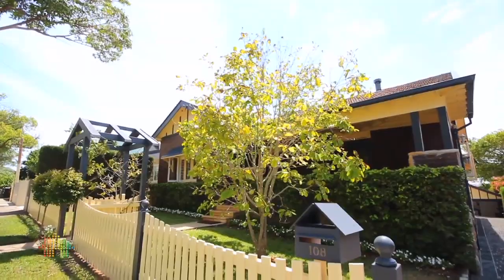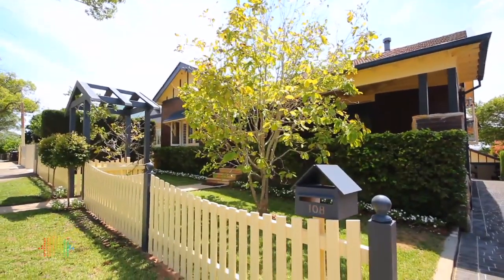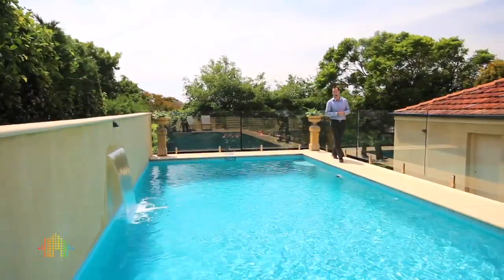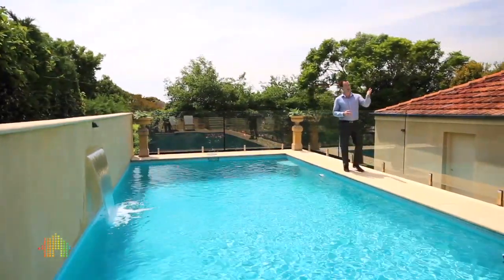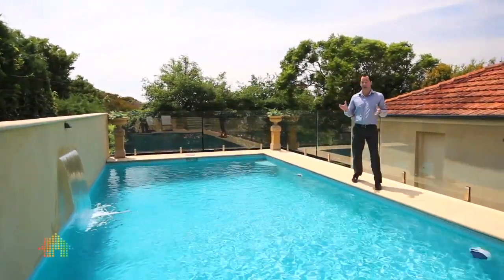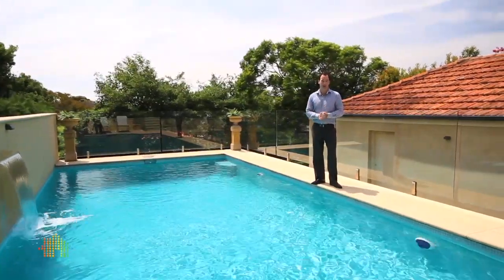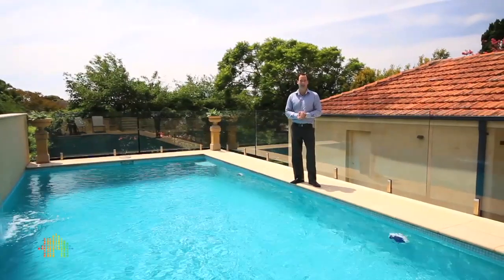I think that all adds up — bundled together it really creates a key package for this home and why it would be such an ideal property for a lot of different people. This home truly offers that unparalleled lifestyle whether it's entertaining indoor-outdoor or perhaps jumping in the pool for a cool swim after work — it's all on offer. I'm Andrew from Cunninghams, look forward to seeing you at our open house.